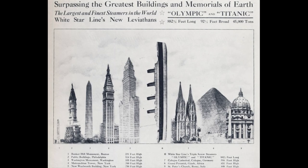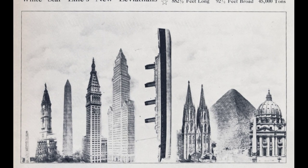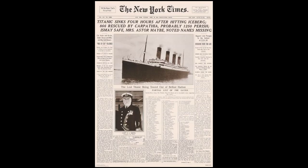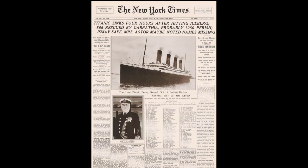The distance between the keel — the underside of the ship — and the top of the four gigantic funnels was 175 feet. The ship measured 882.5 feet from bow to stern, and 92.5 feet at its widest point. She was, in short, 11 stories high and four city blocks long. According to the British government's official inquiry, the ship carried about 1,316 passengers and 885 crew.